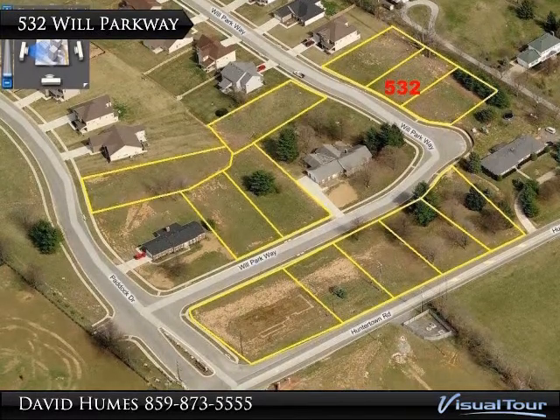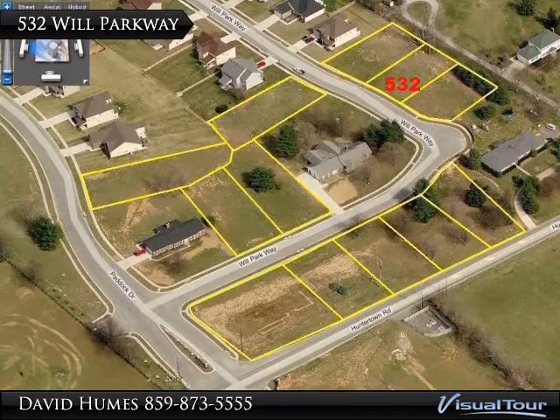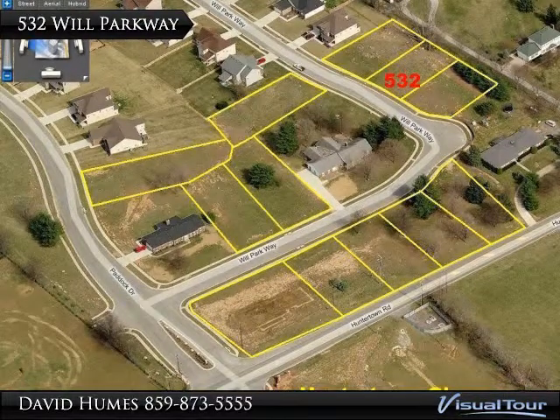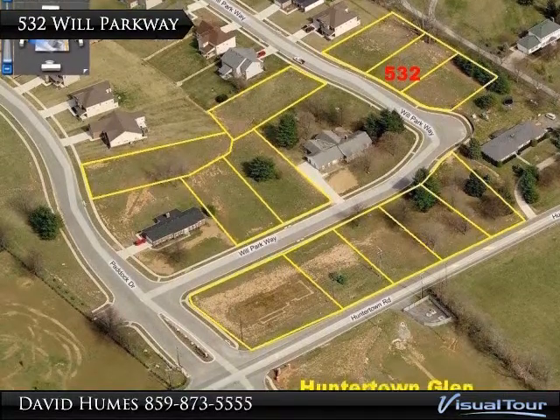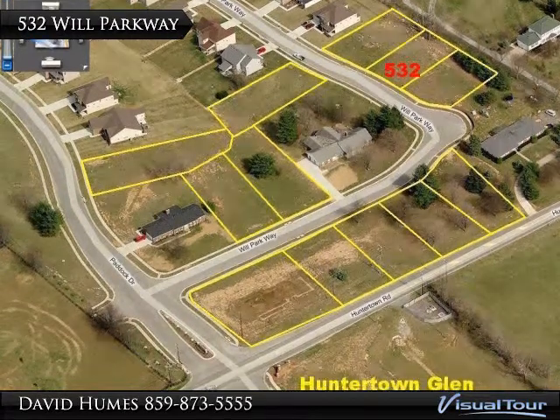Welcome to 532 Will Parkway. This premium lot is backed up to a five-acre farm and a tree line. The lot is located just off a three-quarter cul-de-sac. Yellow lot lines are approximate.